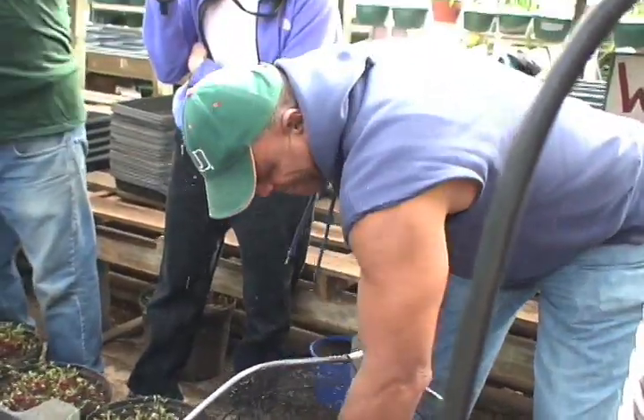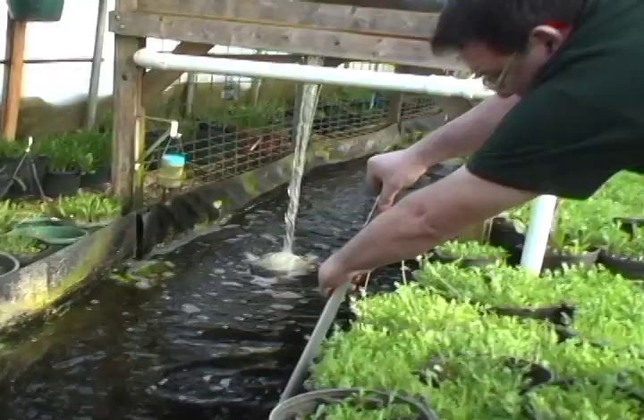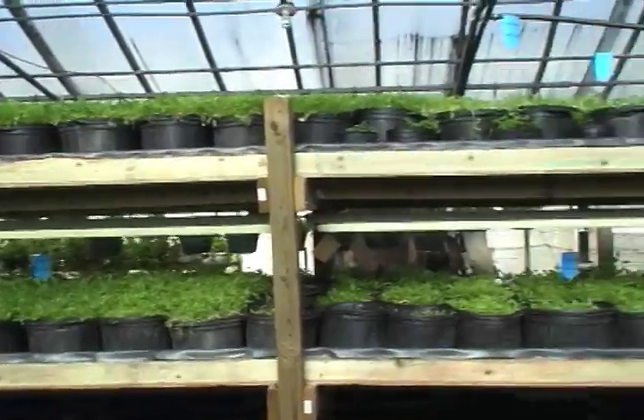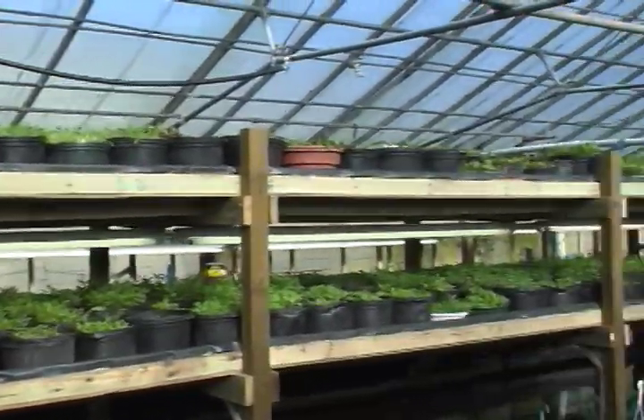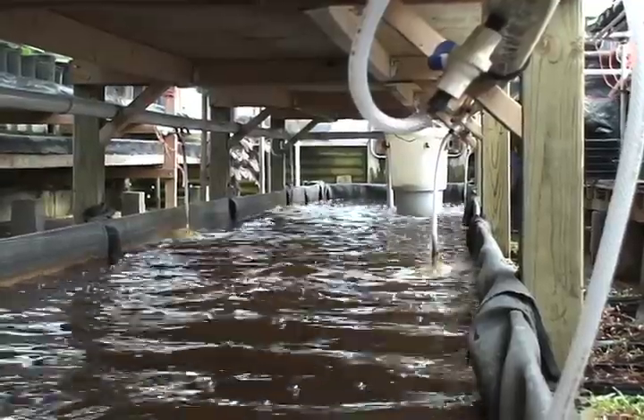Will Allen runs Growing Power. You get two products in a pretty confined system. If you look at that system, you've got food growing up there, and you've got food growing on the next level, and down in the bottom you've got about 9,000 fish. We use the plants to filter out the waste.